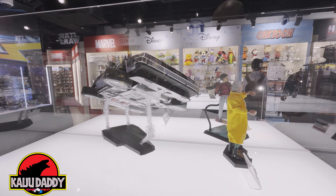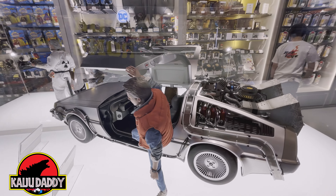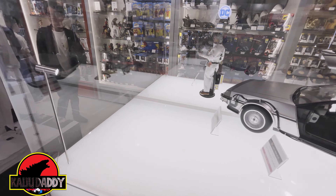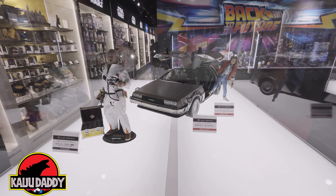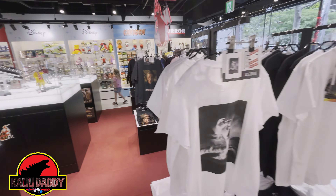Really nice display. Finally, we have the originals — Marty and Doc from Back to the Future Part 1. That Marty is sold out, as is the DeLorean, but the Doc is still in stock. If you're looking to pick up the Doc, this is the deluxe version and it is still available.